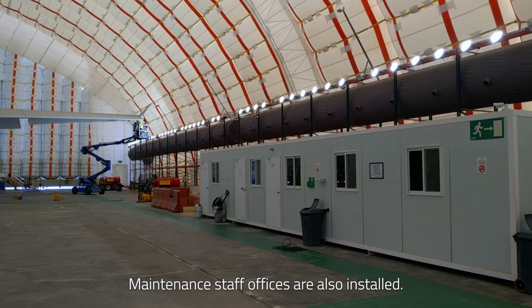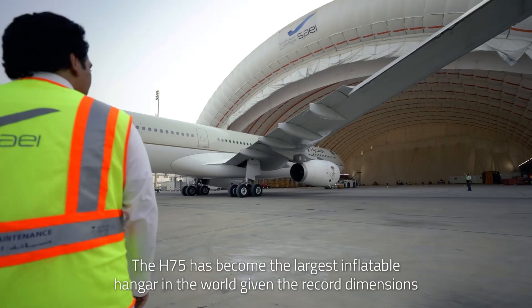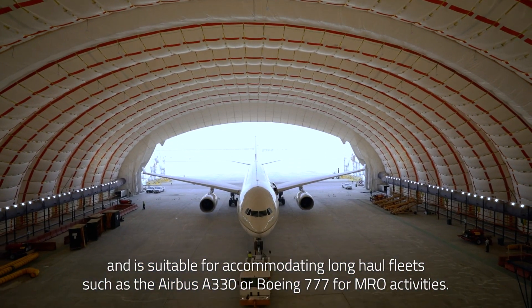Maintenance staff offices are also installed. The H-75 has become the largest inflatable hangar in the world given its record dimensions, and is suitable for accommodating long-haul fleets such as the Airbus A330 or Boeing 777 for MRO activities.